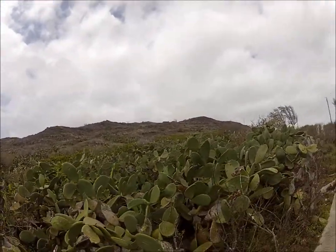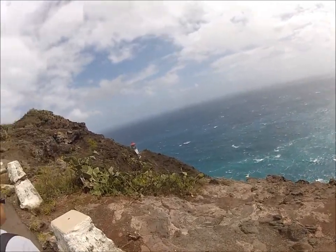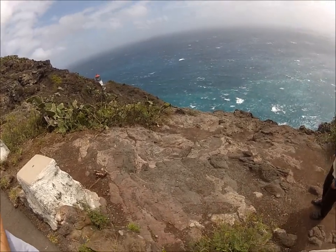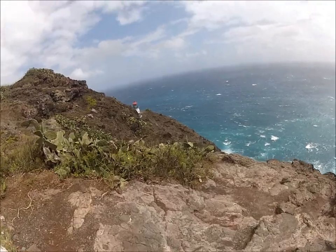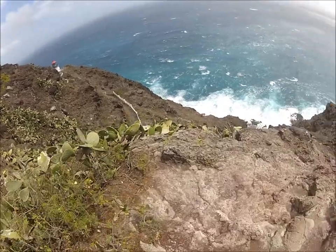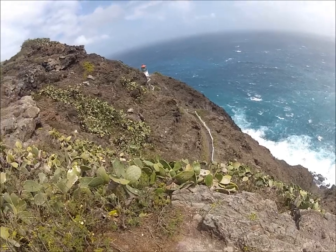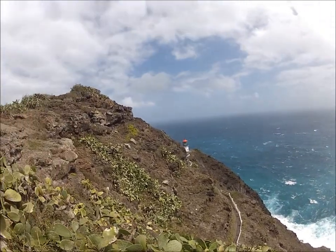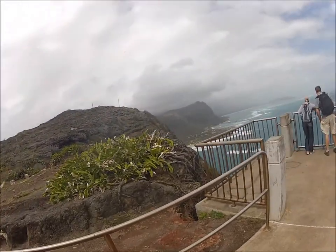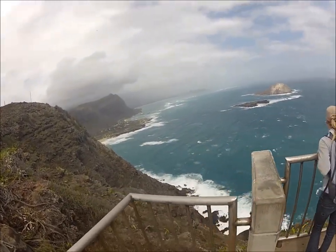There's another pillbox up there. Makapuu Lighthouse. And now for the top — this is the view from our back door.